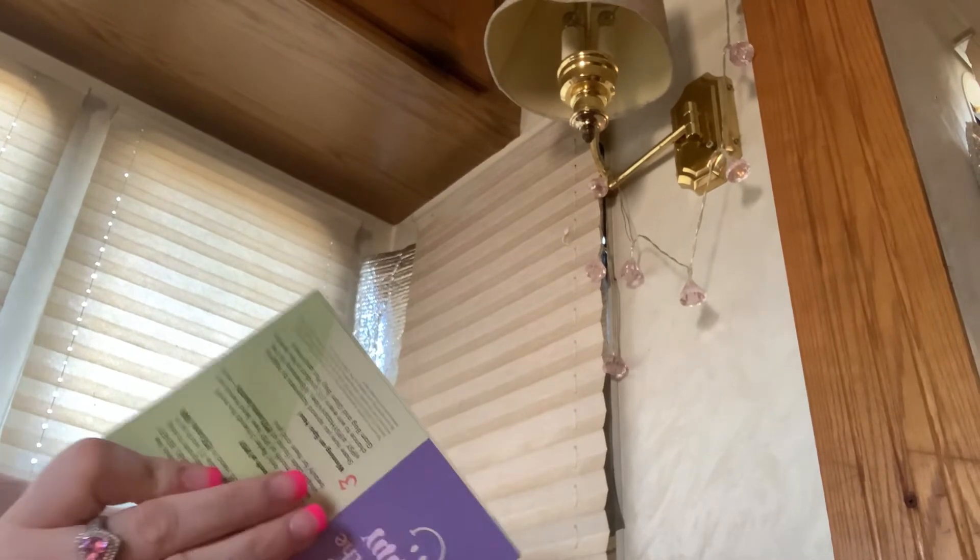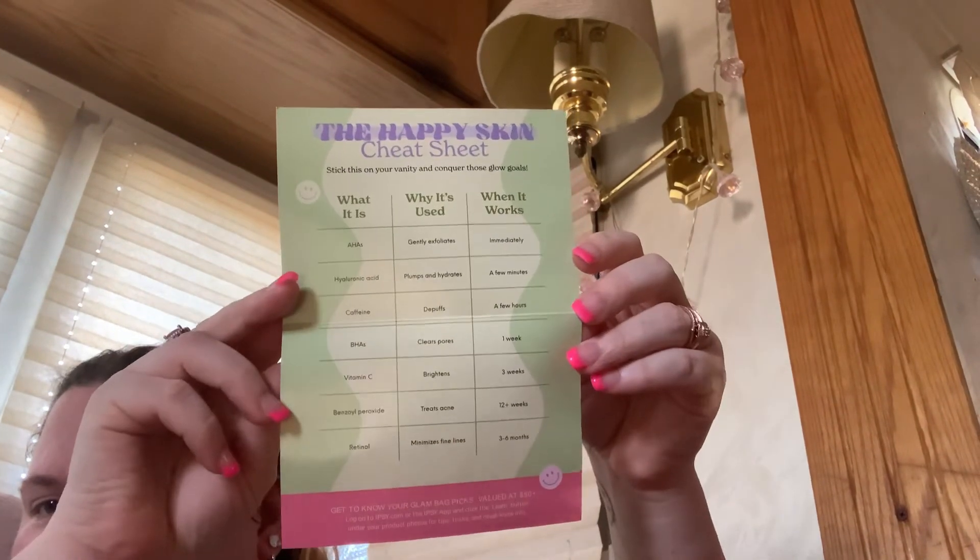And it comes with something that tells you — oh, this is the Happy Skin cheat sheet. That's very cool.